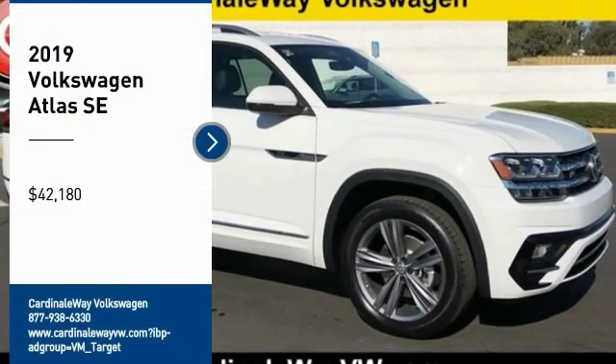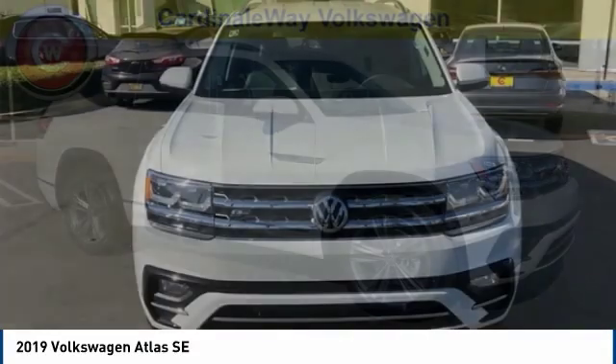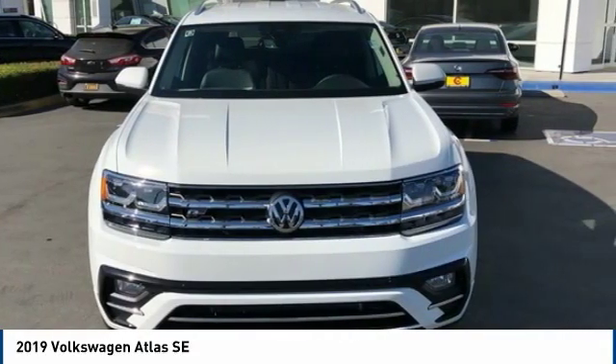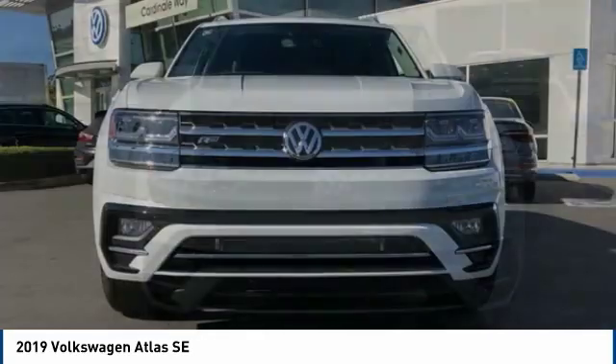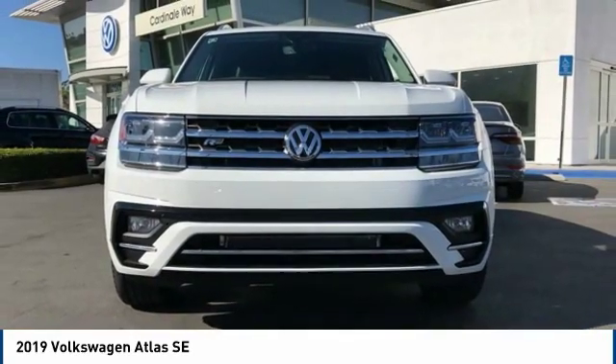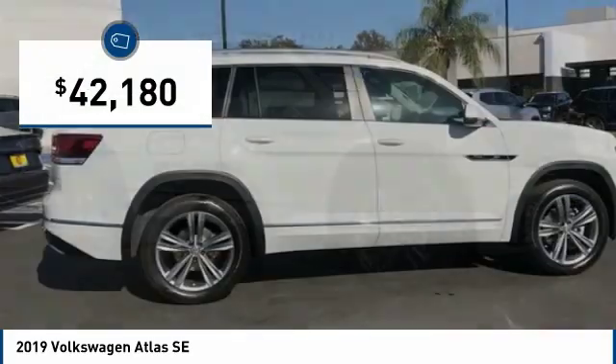Take a ride in the 2019 Atlas. The Volkswagen Atlas provides you all the flexibility you'd expect from a crossover vehicle with three rows of seating. The Atlas also features the latest in audio and safety technologies and is priced below $45,000.